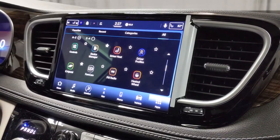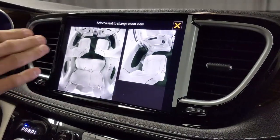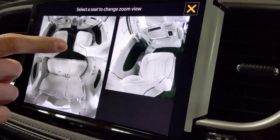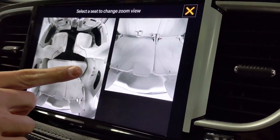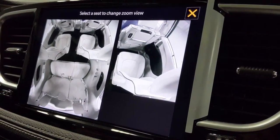Chrysler actually added a FamCam, because these are obviously minivans built for families. You can click on the FamCam, and if you have children in the back seats, you can actually highlight each seat they're in — this one in the middle, or over to the other side — so you can see all the separate seats and keep an eye on your kids as you're driving.